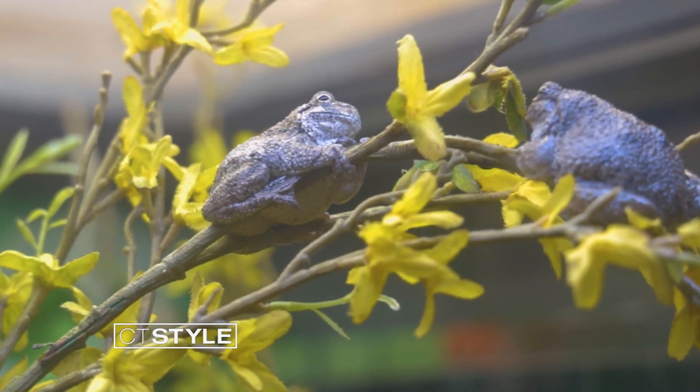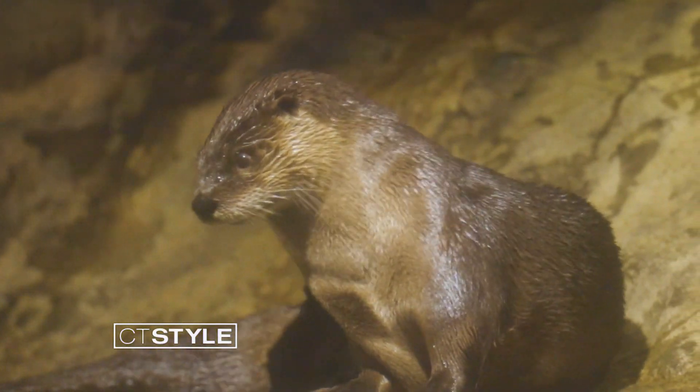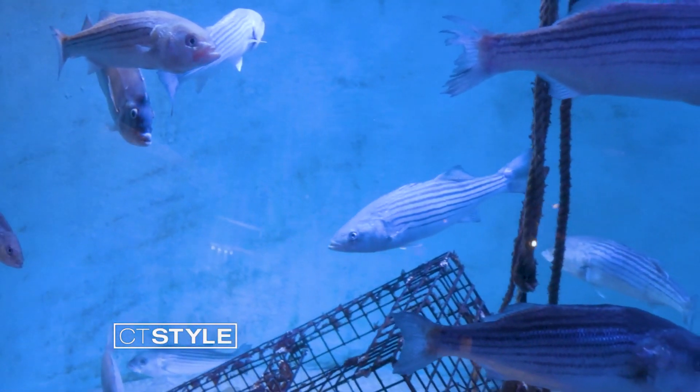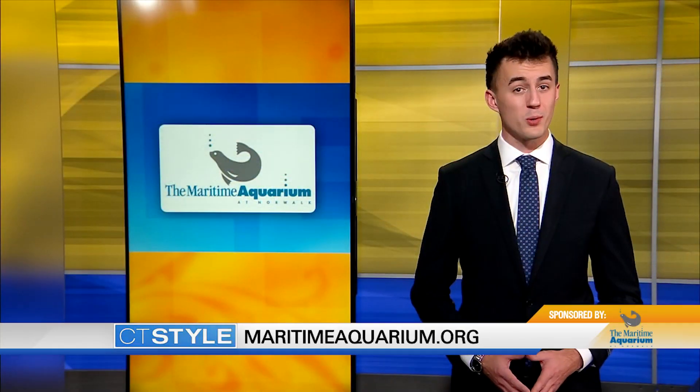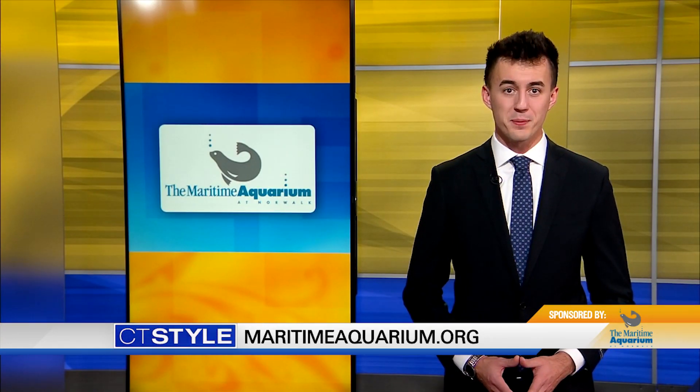We really want people to get back out and start finding what feels special to them — what excites their wonder and wants them to learn about and explore the natural world even more. And what better way to do that than here at the Maritime Aquarium. If you're ready to explore, visit MaritimeAquarium.org. For CT Style, I'm Griffin Pearson.